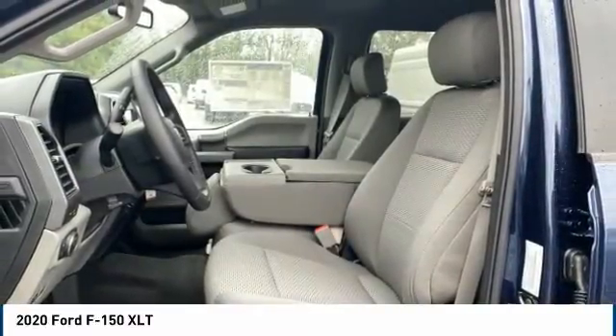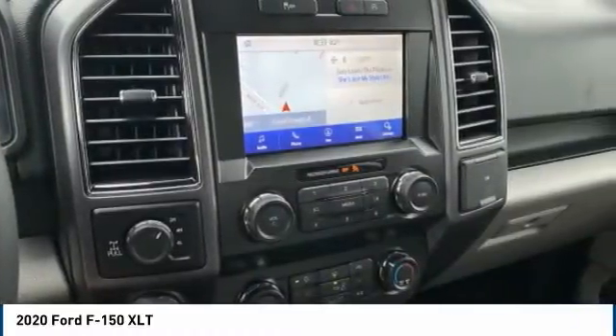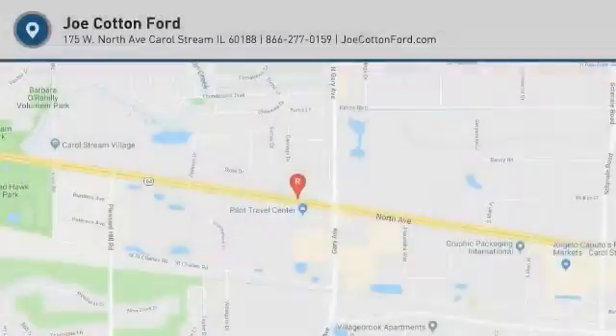Double wishbones. Front suspension type: strut. Daytime running lights. This beauty will make even your house keys jealous. Drive it today.